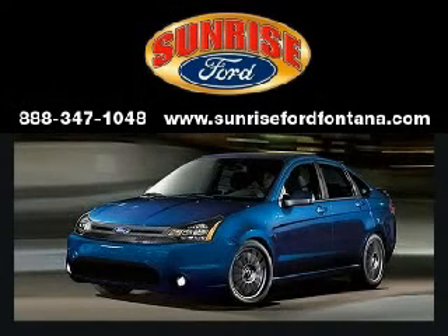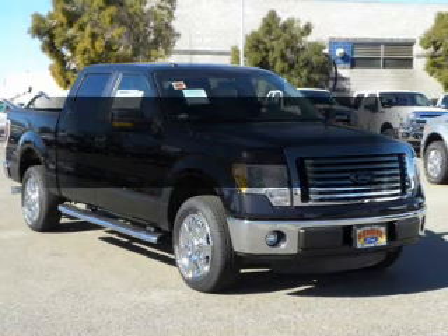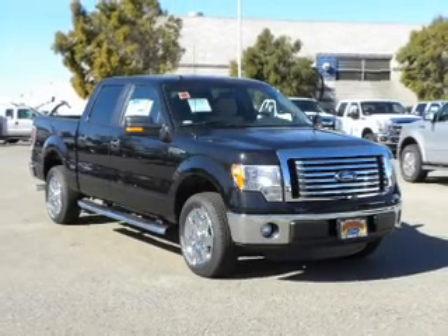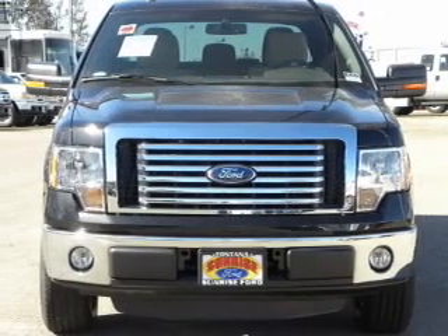Sunrise Ford, where integrity has meaning. Get noticed in this 2012 Ford F-150. This is the set of wheels you've been looking for.